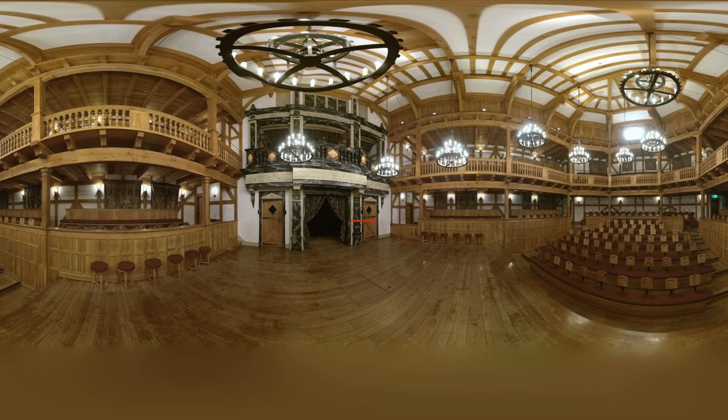Behind the stage, you can see the Tiring Room, which provided an area for quick costume changes. The Tiring Room has a central alcove known as the Discovery Space. This space could open to reveal a shop, tomb, study, or closet.